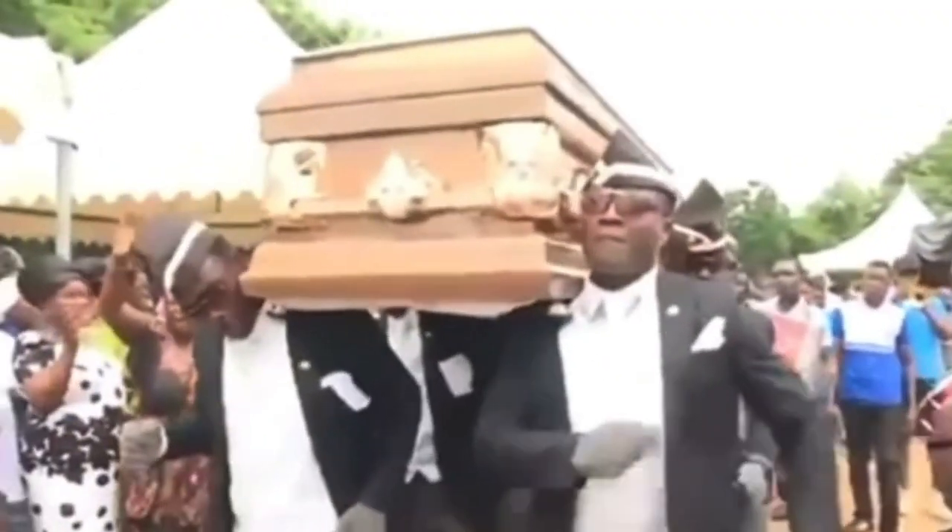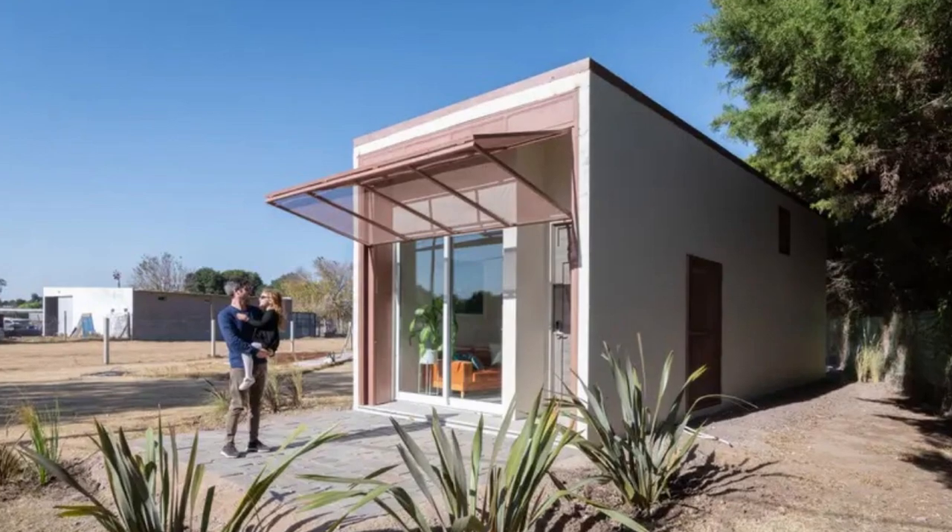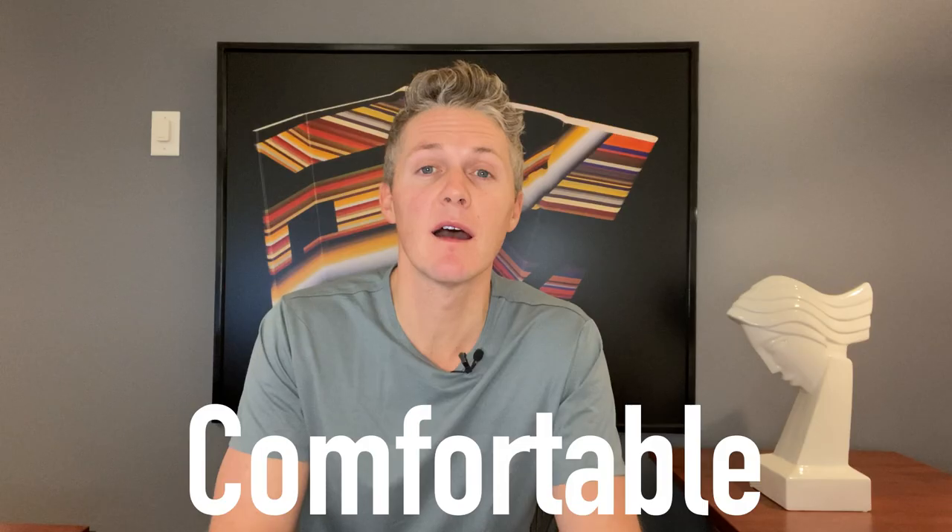I'm not talking about a coffin. I'm talking about a tiny precast house that's on the ambitious mission of providing a comfortable and indestructible house that's affordable for everyone in the world. Ambitious indeed.